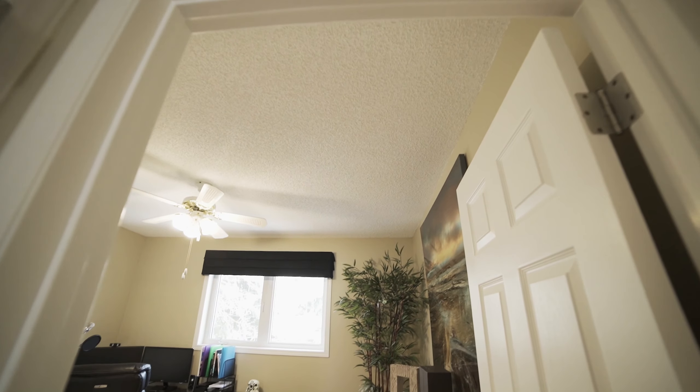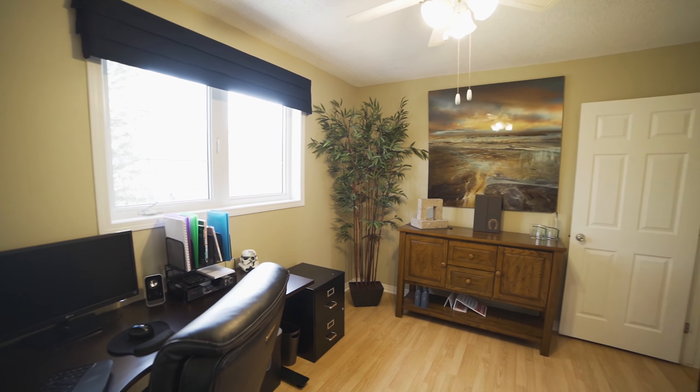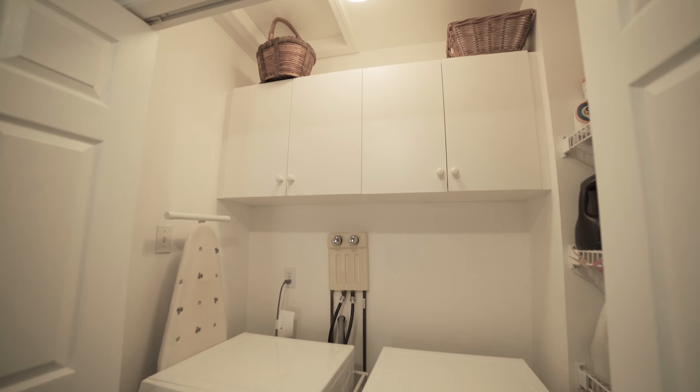Again, tons of big windows so you get lots of natural light. This time it's facing northeast, so you don't get quite as much sun as you do in the front, but it's great for hanging out since it doesn't get quite as warm in this room. And then over here you could actually use this as a formal dining room if you wanted to — right now it's set up as an office, but it could be a dining room or any type of flex space.